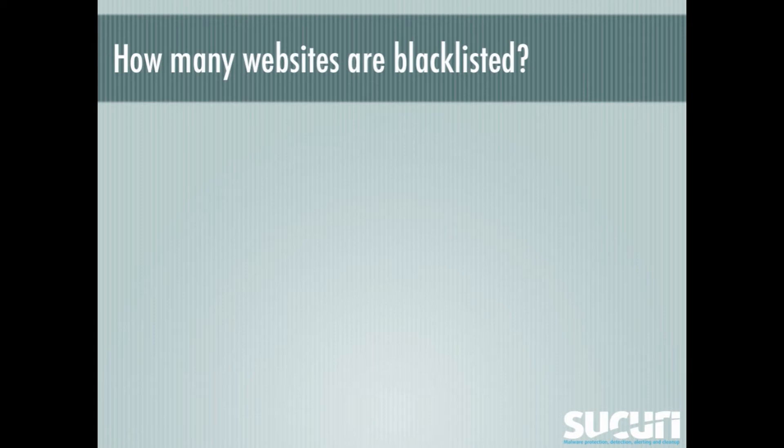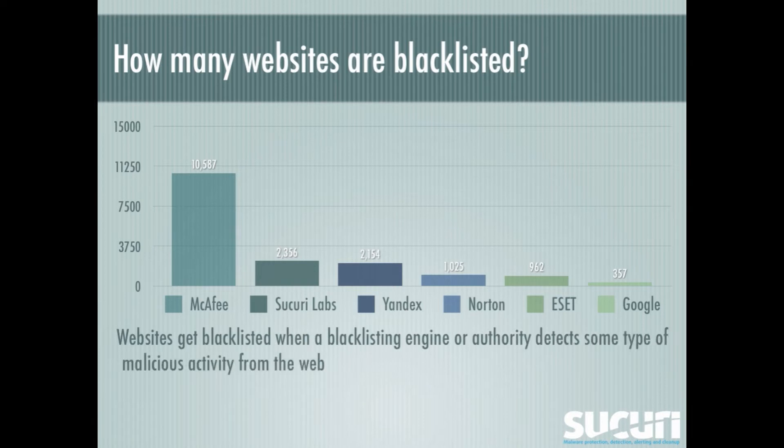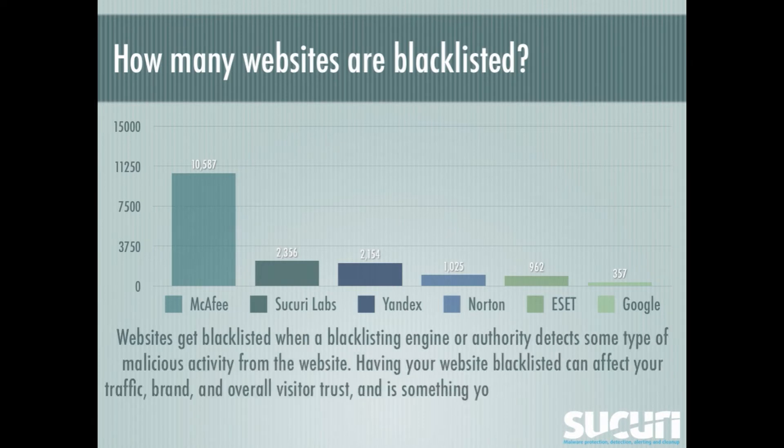How many websites are blacklisted? Well, as we can see, McAfee is the one blacklisting the most. We also have some results from Securilabs, Yandex, and Norton. And funny, but Google is only blacklisting over 300 sites. Websites get blacklisted when a blacklisting engine or authority detects some type of malicious activity from the website. Having your site blacklisted can affect your traffic, brand, and overall visitor trust, and it's something you should take care of quickly.